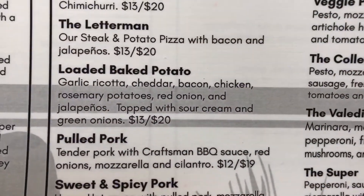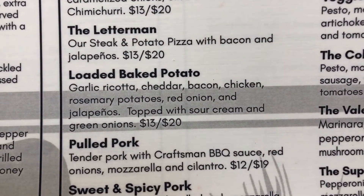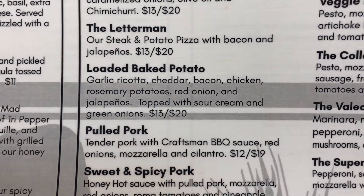I think I'm going to go with this pizza right here — the loaded baked potato. It has garlic ricotta, cheddar, bacon, chicken, rosemary potatoes, red onion, and jalapenos topped with sour cream and green onions.